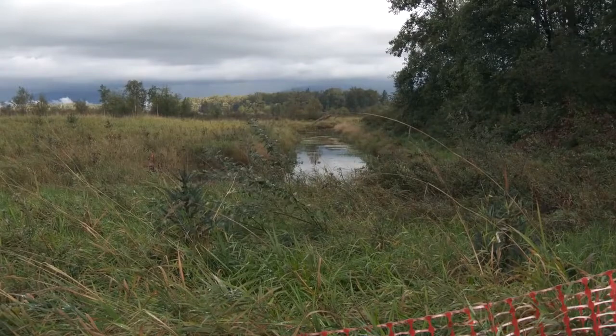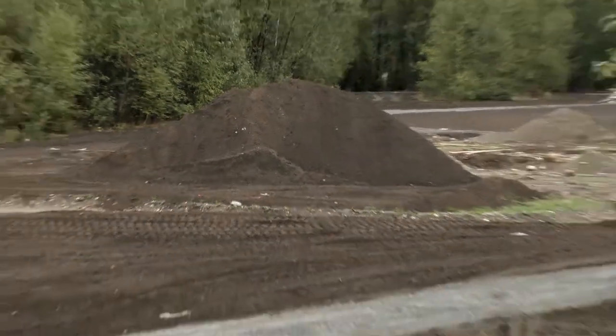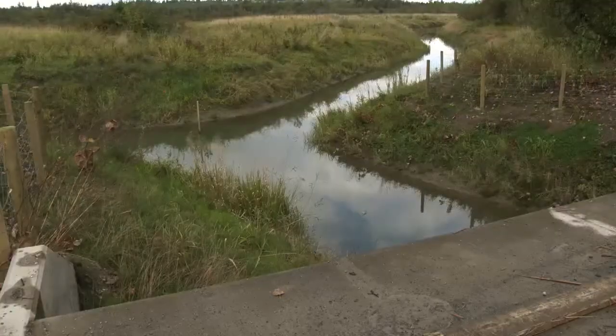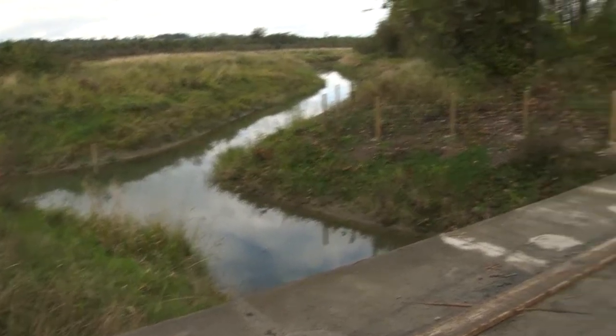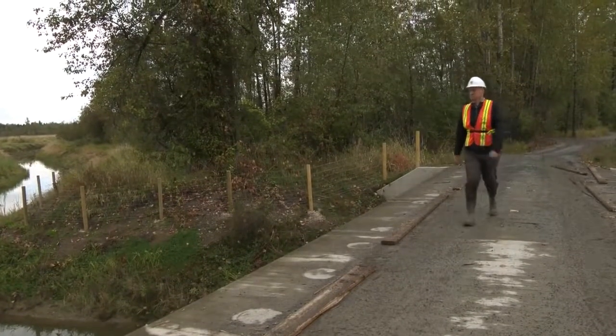They were allowed to build quite a number of fish channels here. The excavated material was used to build the base and foundation for the trails. The fish have come in since then, and bridges have been provided to cross those fish channels.